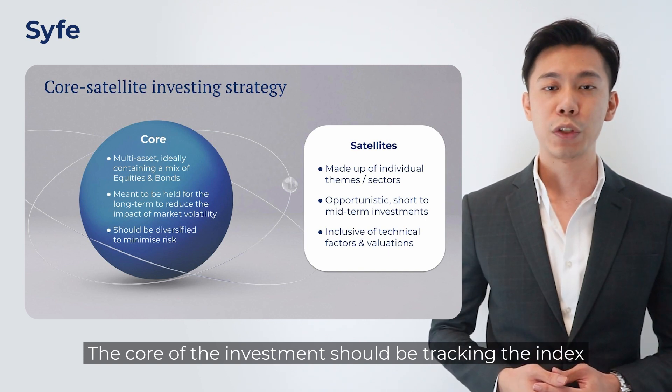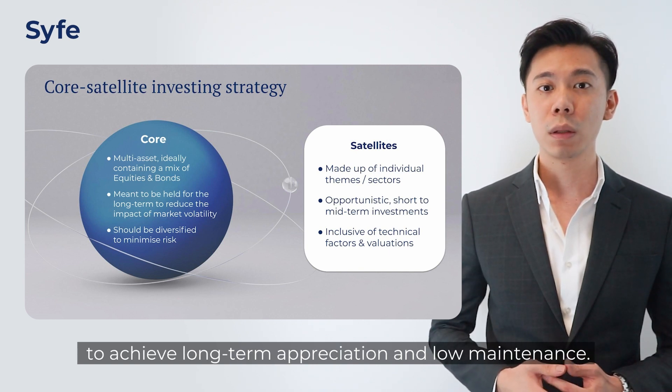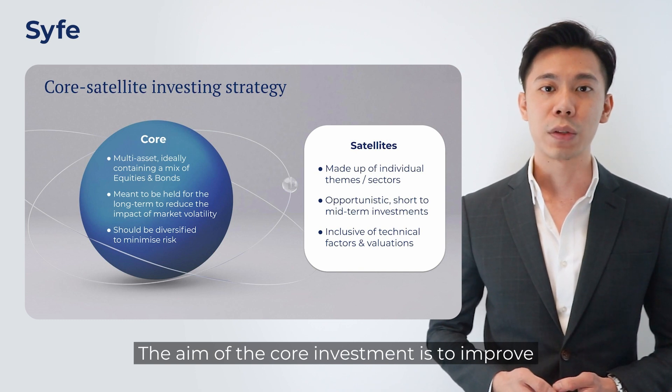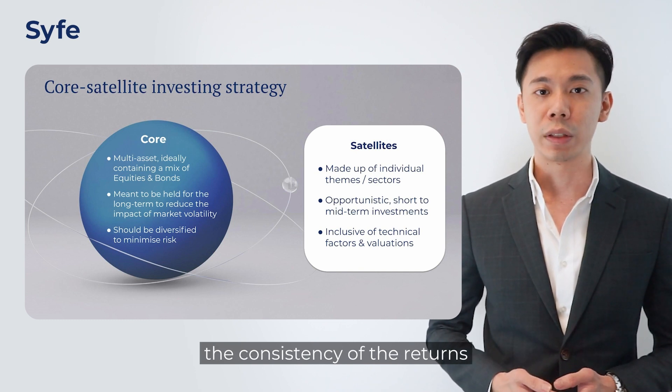The core of the investment should be tracking the index to achieve long-term appreciation and low maintenance. The aim of the core investment is to improve the consistency of the returns and have a more favourable risk-reward ratio.